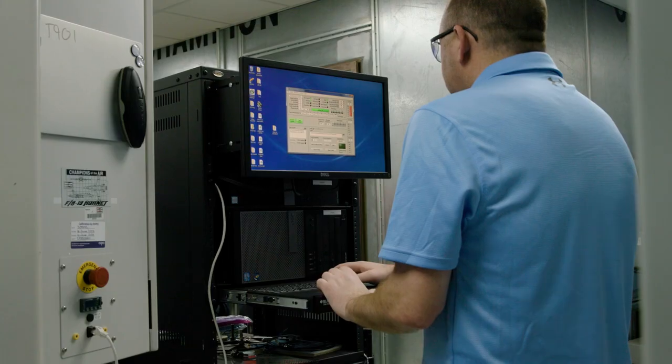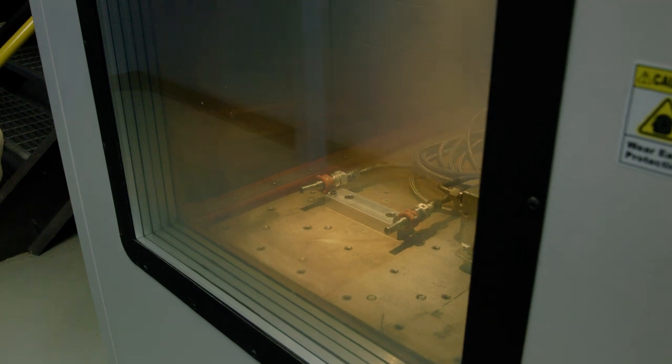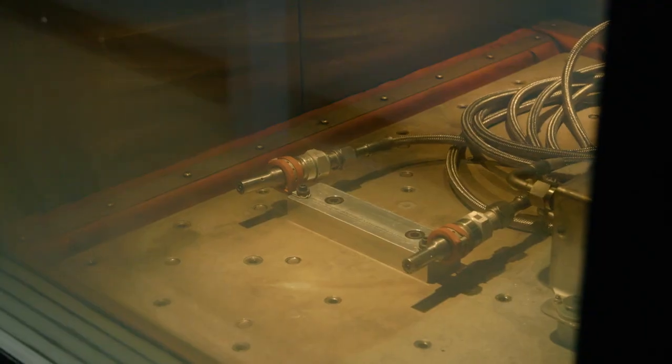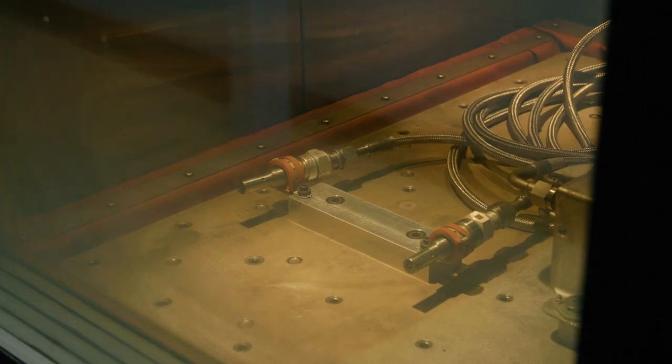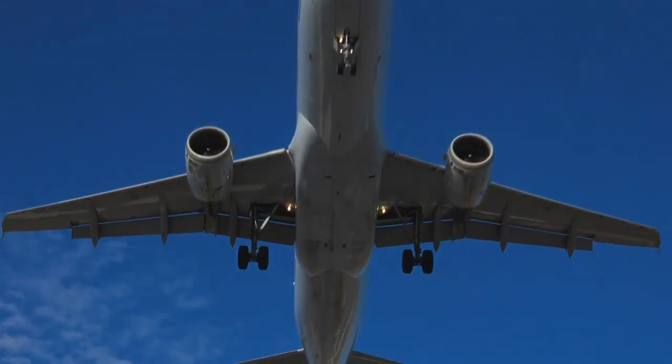One of the key tests that we are able to execute internally is highly accelerated life testing. Champion has a HALT chamber and we are able to test our product from negative 100 degrees Celsius up to 200 degrees Celsius and simultaneously test vibration up to 65g RMS. We push the product beyond the customer's requirements allowing us to understand any areas where we may want to enhance or improve the product to ensure we meet the life and reliability requirements of the customer and the end user.